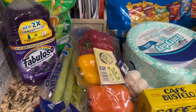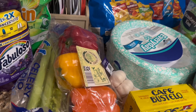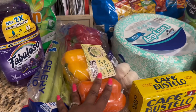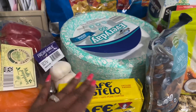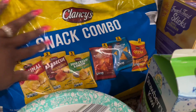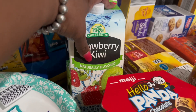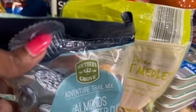Hello, Amy here — just got home. This is everything I got from Aldi: Fabuloso, laundry pods, peppers, celery, garlic, Bustelo coffee, paper plates, snack chips. I also have that strawberry kiwi drink, a fruit medley drink, and a strawberry mix drink.